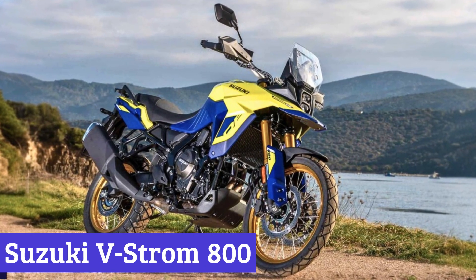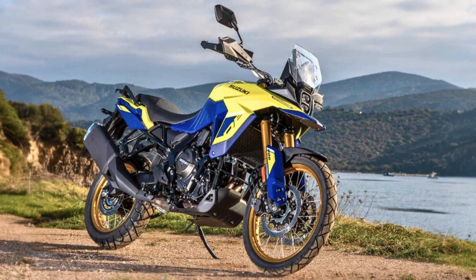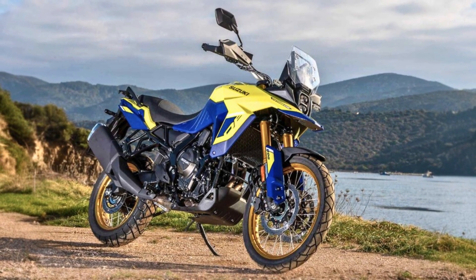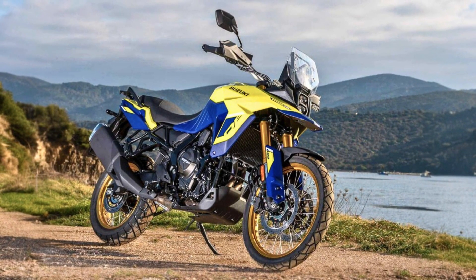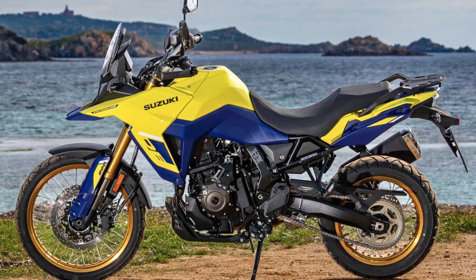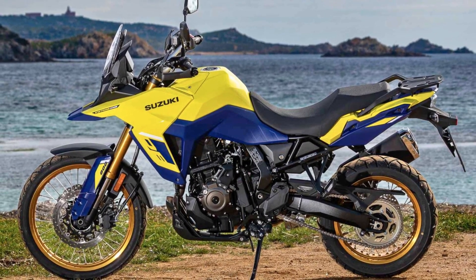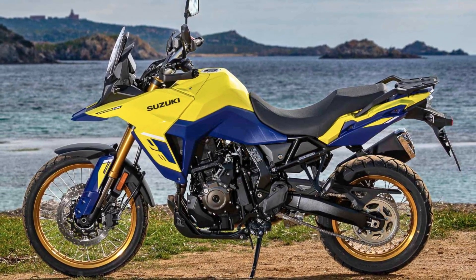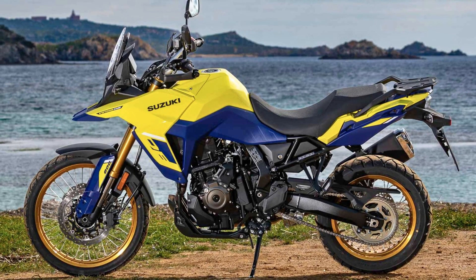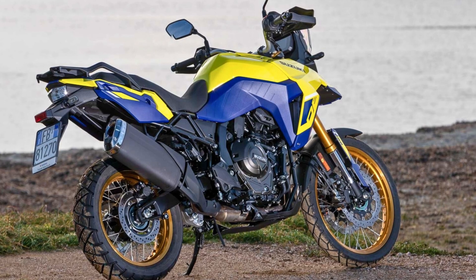Number 6: Suzuki V-Strom 800. The Suzuki V-Strom 800 is a purpose-built adventure motorcycle, meticulously designed to offer riders an exceptional blend of comfort, versatility, and choice. This impressive machine is powered by a newly engineered 776cc parallel twin engine, ingeniously housed within a chassis that boasts the highest ground clearance among all V-Strom models.